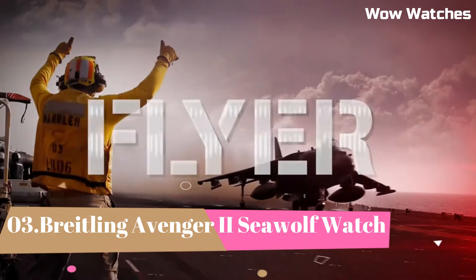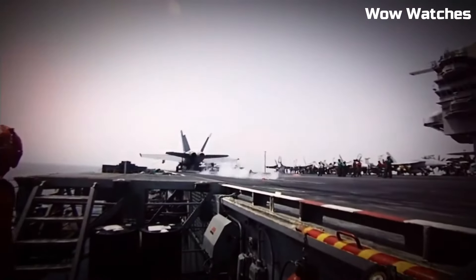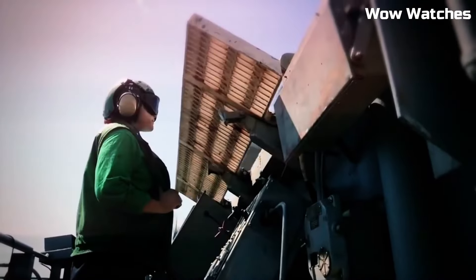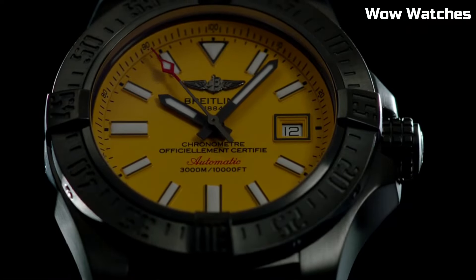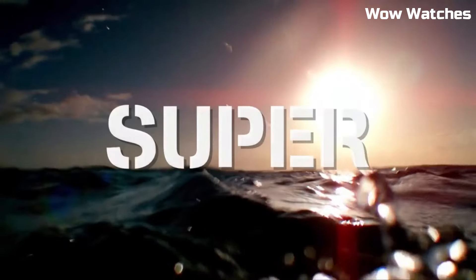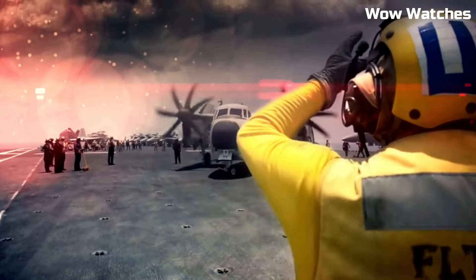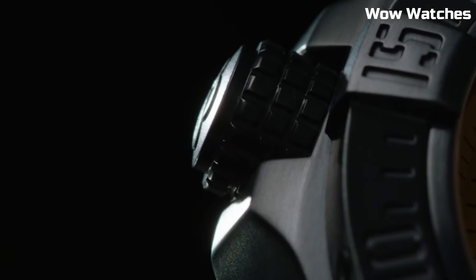Number 3: Breitling Avenger II Seawolf Watch. It embodies aquatic dominance. Engineered for extreme depths, its stainless steel case boasts water resistance up to an astounding 3,000 meters. The dial features luminescent markers for clear visibility in darkness. Powered by an automatic movement, it combines precision with durability. The unidirectional rotating bezel aids in tracking dive times. The Avenger II Seawolf reflects Breitling's dedication to conquering the depths, making it an indispensable companion for divers seeking uncompromising performance and style beneath the waves.